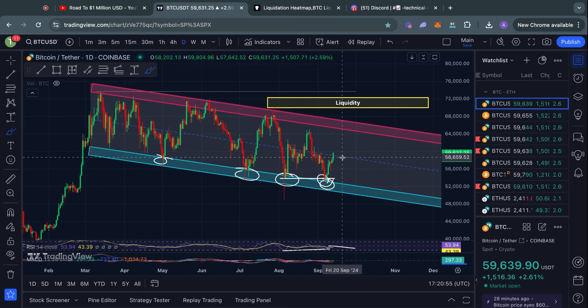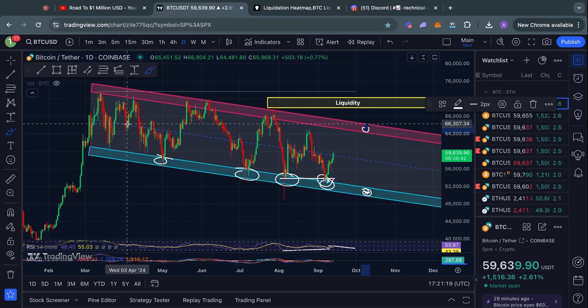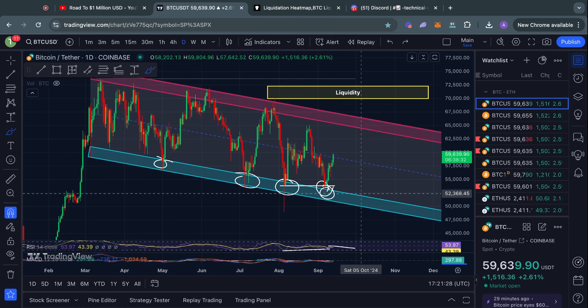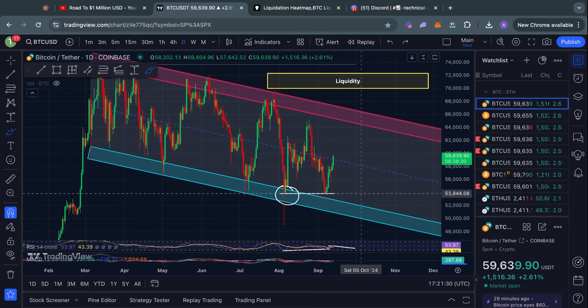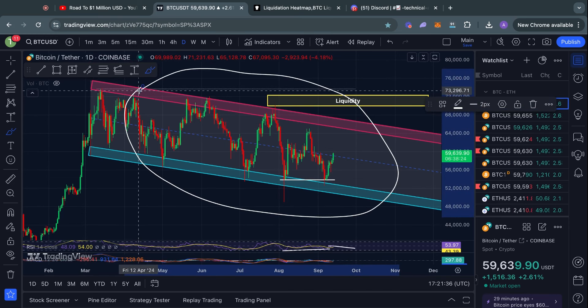So now that this has happened, what do I think is next? We're running into some critical resistance right now. So long as we are trading inside this range, it is still completely possible that we go to the bottom of the range once again, which would be roughly at about 50k, and it is possible we go to the top of the range as well, which is at about 66k. On the one-day time frame, we are just in a consolidation trading between this level of resistance and this level of support — it's not more complicated than that. I've been saying this for literally months at this point.